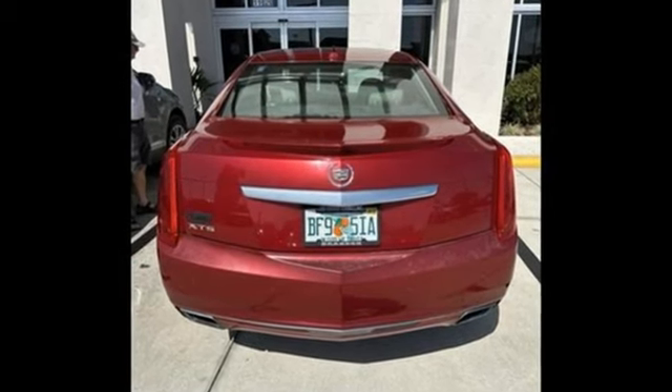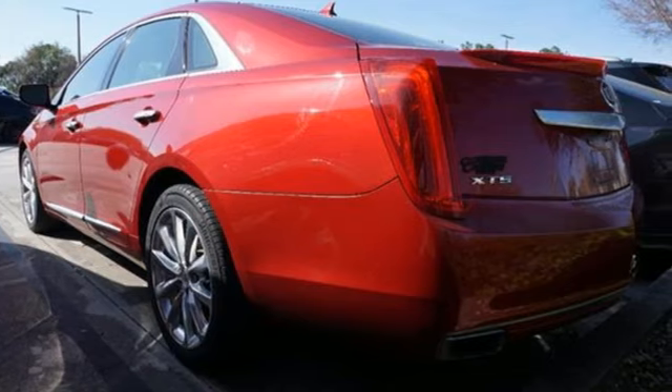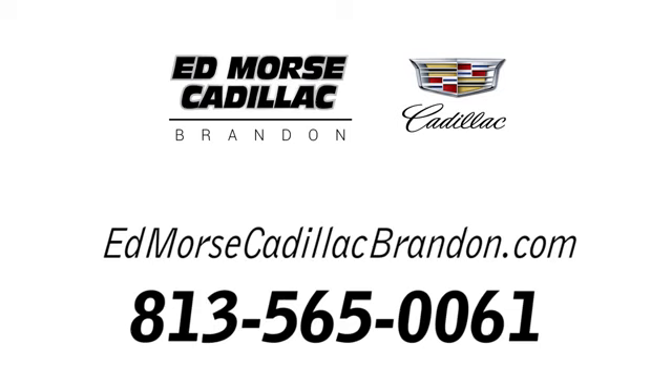To achieve greatness, one must dare to be great. Shape your world in a Cadillac. Take it for a test drive today. Call us today at 813-565-0061.